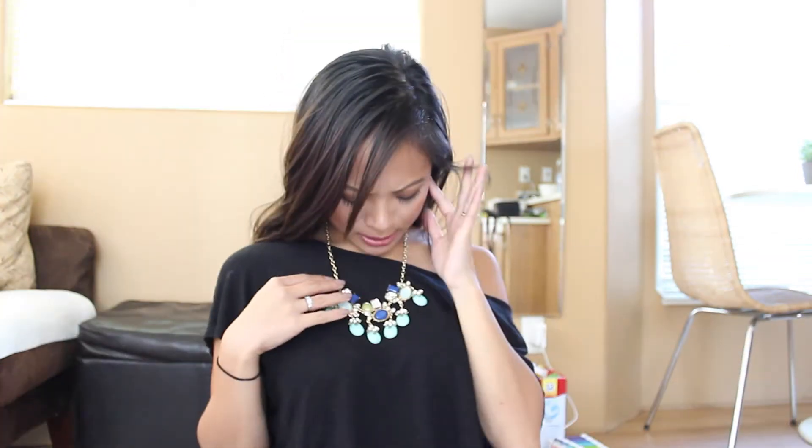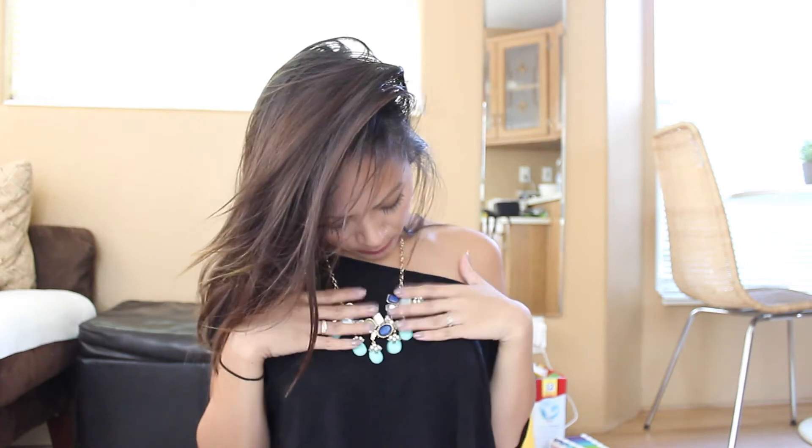Hi, I'm going to do an updated 'what's in my bag' — I have a couple more things from when I last did one, so I wanted to share my updated version. This necklace I got from Target is really cute, and I actually got it while it was on sale — it was originally $16 and I got it for about $9.